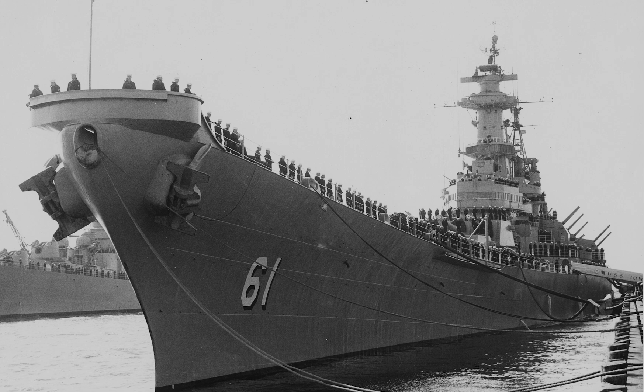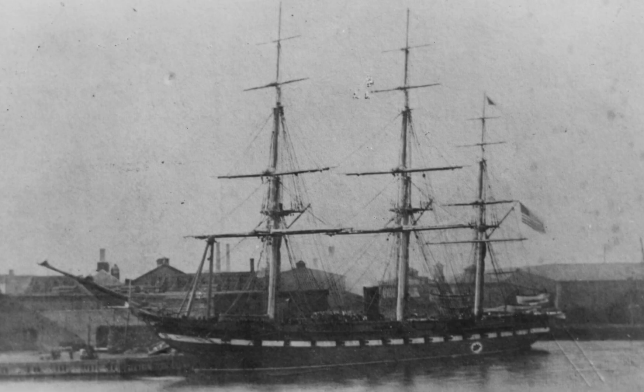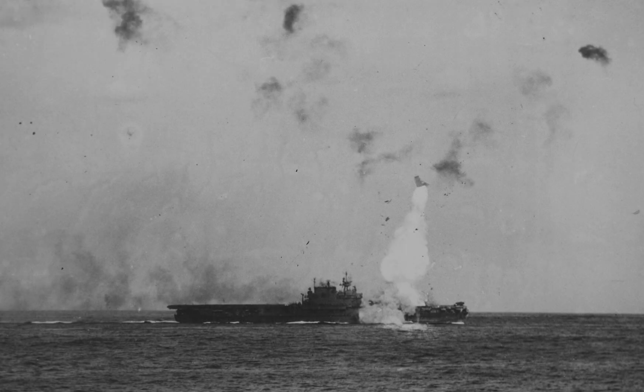Their versatility allows them to adapt to rapidly changing combat situations. The Navy's most famous and decorated warships, from the steam sloop Hartford in the Civil War to the Big E, were general purpose warships.